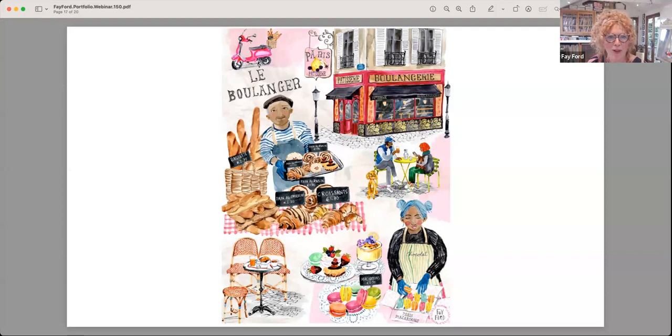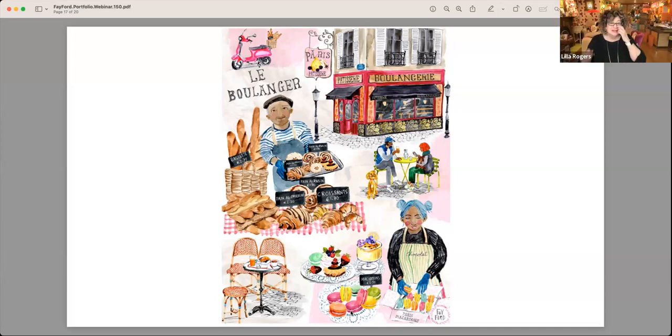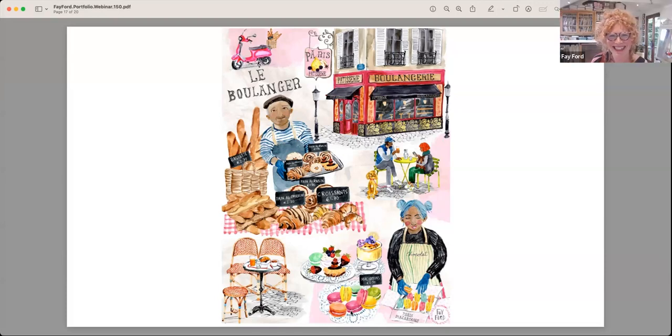The boulangerie — I was in Paris last year. I always love when I go somewhere to come back and want to produce things from what I've seen, and the little sketches I've done. I know the lettering course is coming up, in France, and I'm on it.